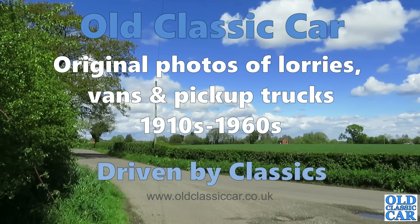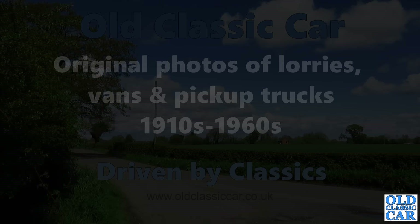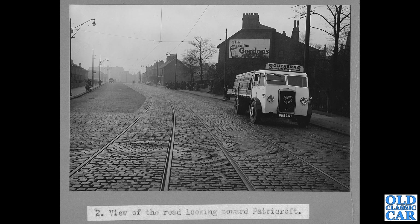Welcome to Old Classic Car. In this collection we're looking at original photographs of classic lorries, vans and pickup trucks. To begin with, a stunning old photograph of a diesel Foden lorry parked up on a road approaching Patrickcroft in Manchester. DNB 391 — that's a Foden, circa 1937 and Manchester registered. What a beautiful old photograph of the tram tracks in the old cobbled streets — fantastic.